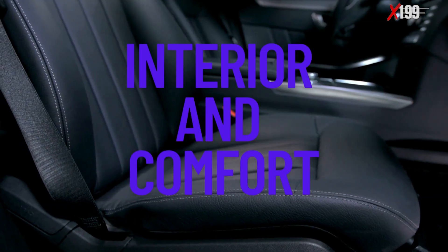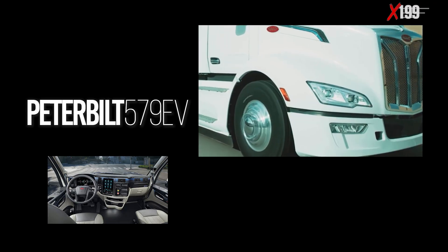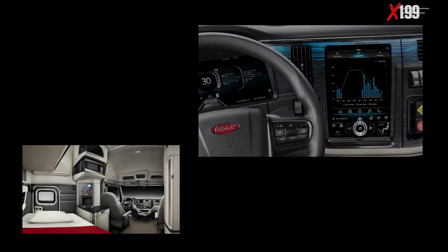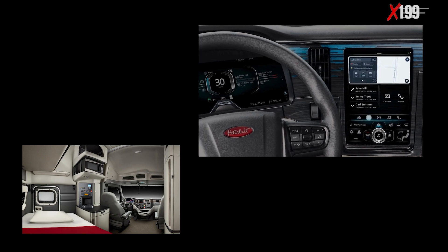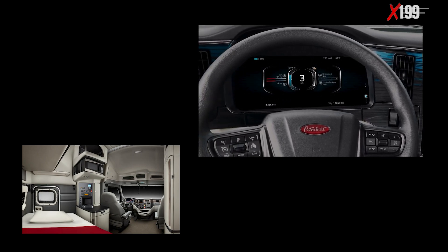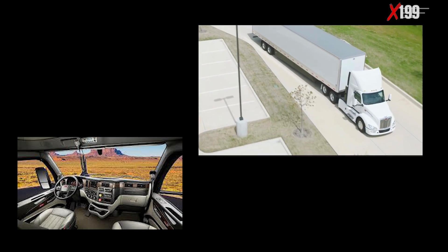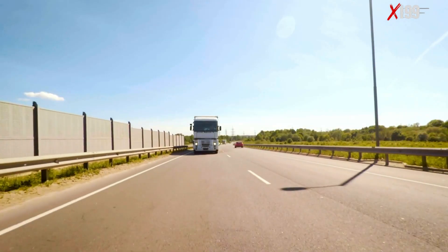Interior and Comfort: The Peterbilt 579 EV's interior is designed to offer a smooth transition for drivers familiar with traditional diesel trucks. The dashboard follows classic design lines, now modernized with digital screens, and the platinum ionic gray interior finish delivers a touch of sophistication without sacrificing ruggedness. Ergonomic seating, familiar driving position, and ample storage spaces create a comfortable working environment, ideal for long hours on the road.